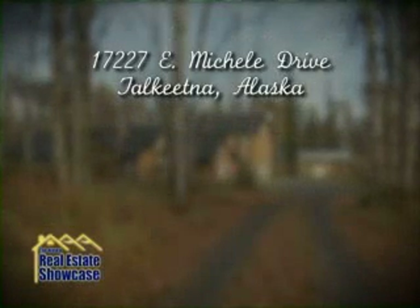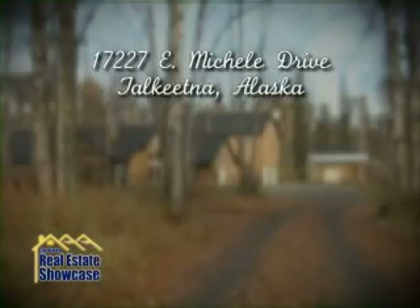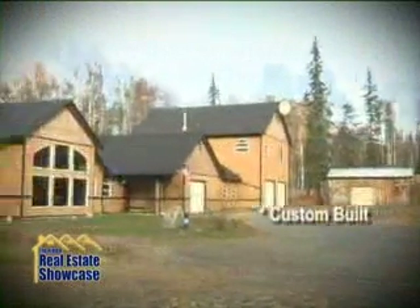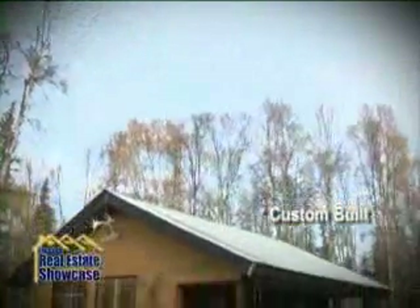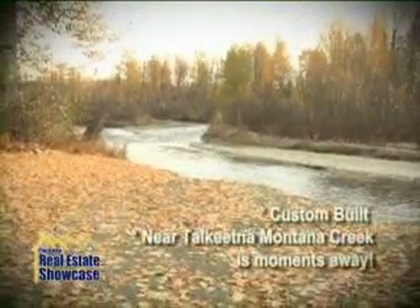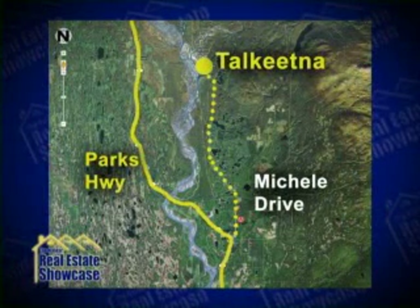If you're looking for a home and business space in a lively Mat-Su community, look no further than this beautiful property on Michelle Drive just off Talkeetna Spur Road. A four bedroom, two and a half bath home, attached office space, double bay garage with a bathroom and an apartment all sit comfortably on nearly five acres close to Montana Creek. Let's take a look at this unique home and business property in the diverse and independent community of Talkeetna, Alaska.